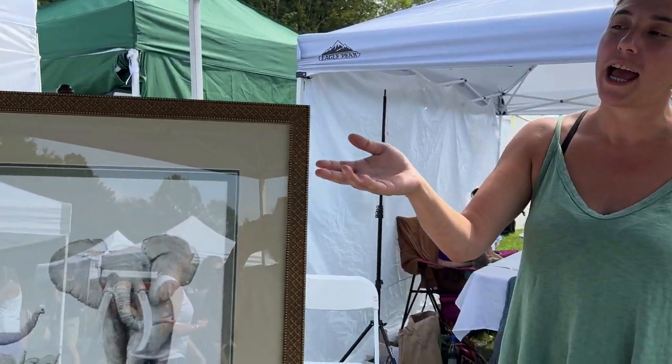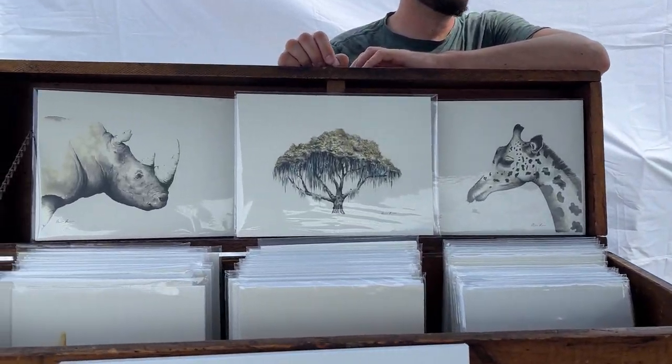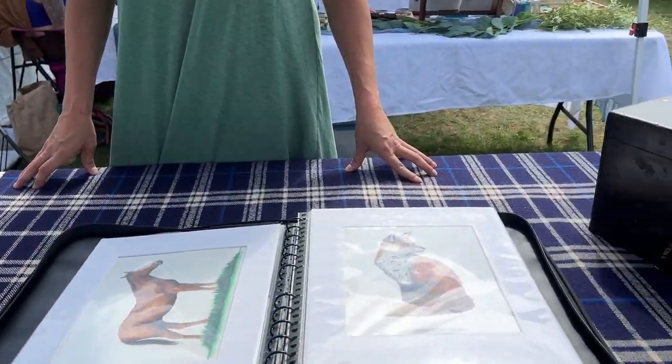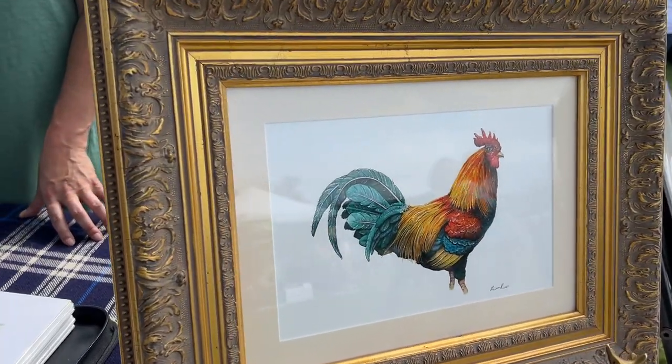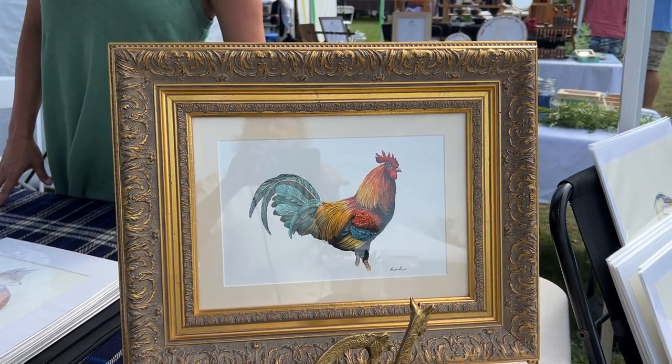We're here with mdavidgallery.com with some watercolor and ballpoint chrome drawings. Everything is available online at mdavidgallery.com. And this rooster — is this a popular one? This is one of our most popular paintings, this is the Phantom Rooster.